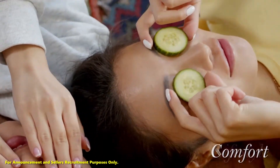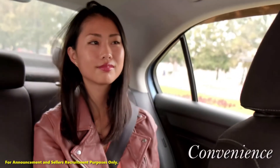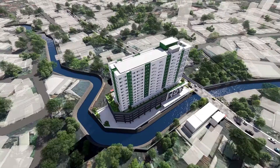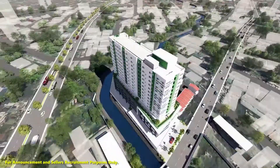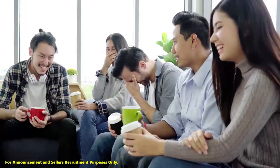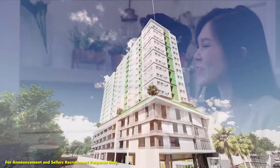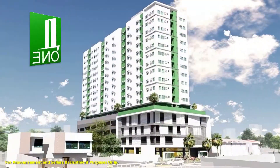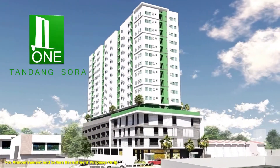Discover comfort, lifestyle, and convenience all in one place. Axia Development Corporation is proud to introduce the newest, modern-designed, and affordable haven that will definitely enrich your lifestyle. Here is your ideal sanctuary. Discover One Tandang Sora Place.